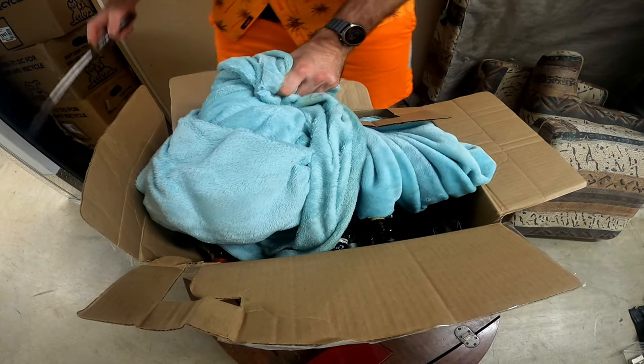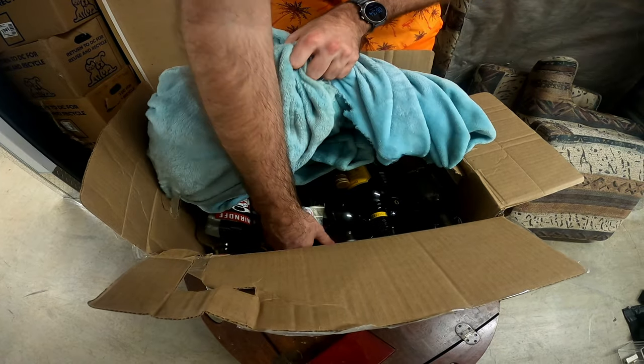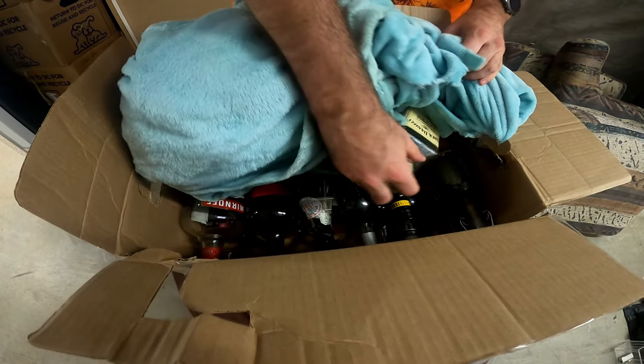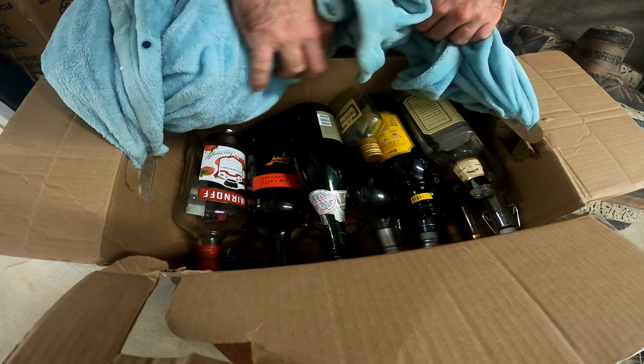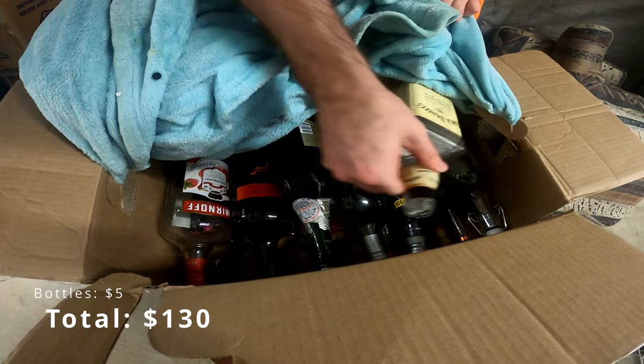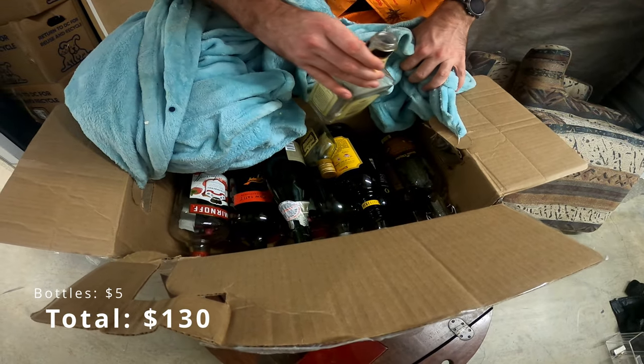Wow, thought I smelled something. Honestly, some of these — that's a pretty cool bottle collection. I don't know why it's labeled trash. Like, I can put some of this in my booth for a little bit.